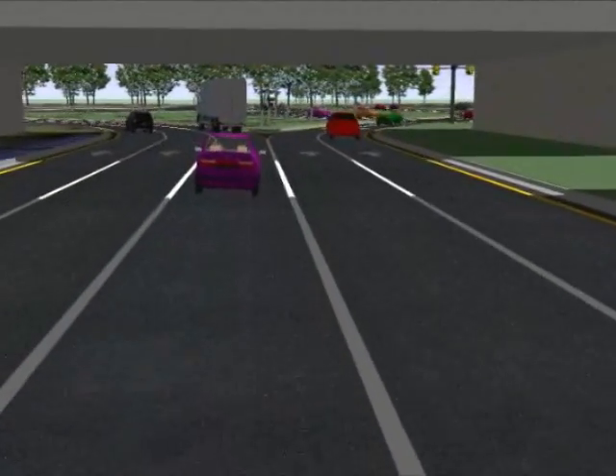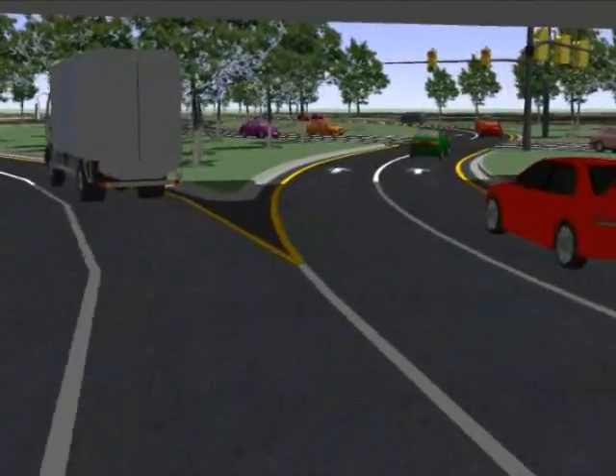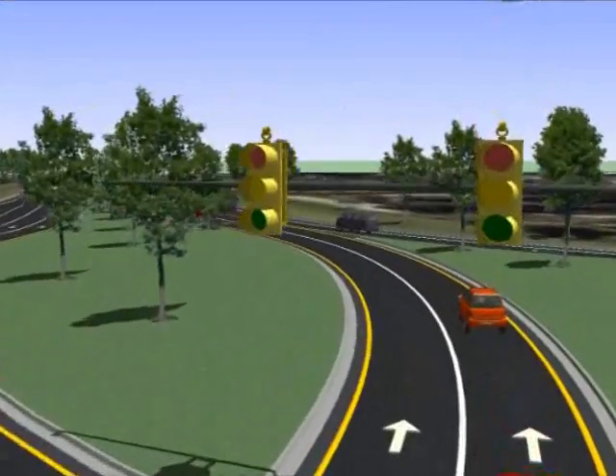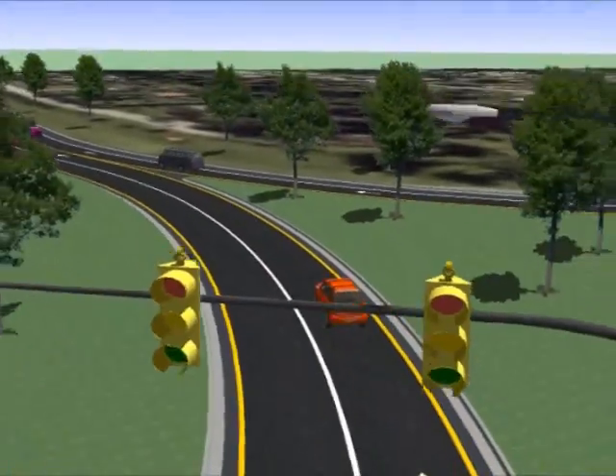The design accommodates left turns while eliminating the need for a left turn phase on the traffic signal. Once on the left side of the roadway, vehicles can turn left onto the interstate ramps without stopping and without conflicting with through traffic on the arterial roadway.